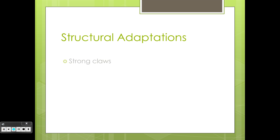Structural adaptations. Strong claws: they have very strong claws that dig into the trees to help them climb. The patch helps the baby koala grow and also gives nutrients to the baby koala from the mother.